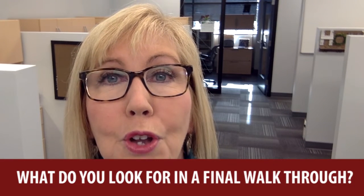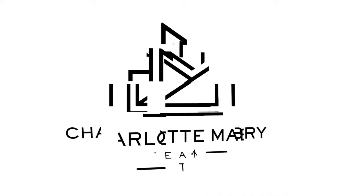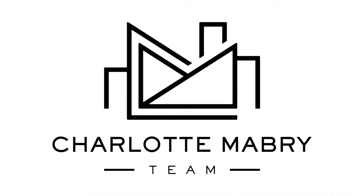Hey, it's a few days before closing and you're ready to walk through your new home. What do you look for? Hi, I'm Charlotte Mabry with Keller Williams Realty and today on our video blog, we're going to talk about what you as a buyer should be looking for at your final walkthrough.